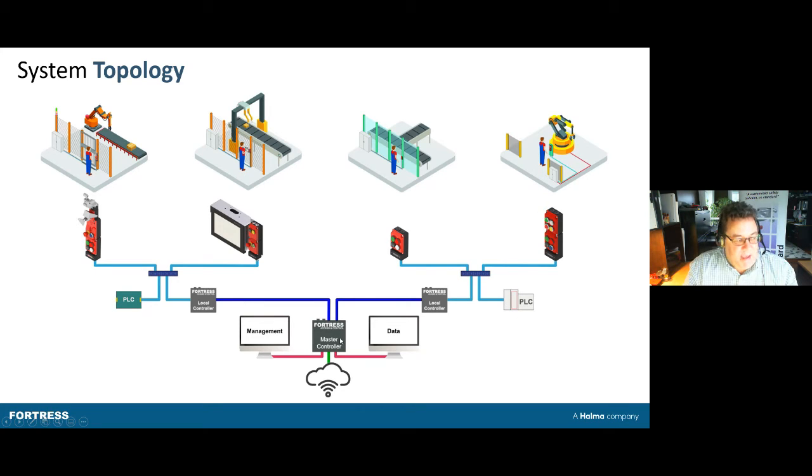All of this ties back into the same master controller, even though there may be different local controllers based on areas in your plant. The master controller enables you to view data or modify permissions, but since it doesn't run the machine, it's only connected at certain times.